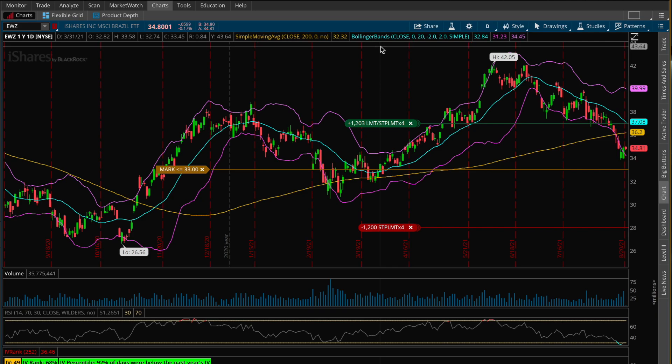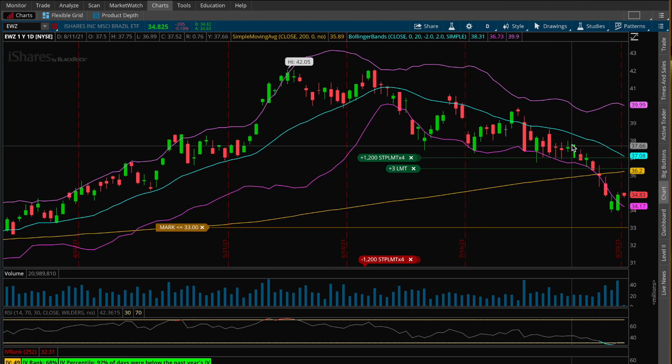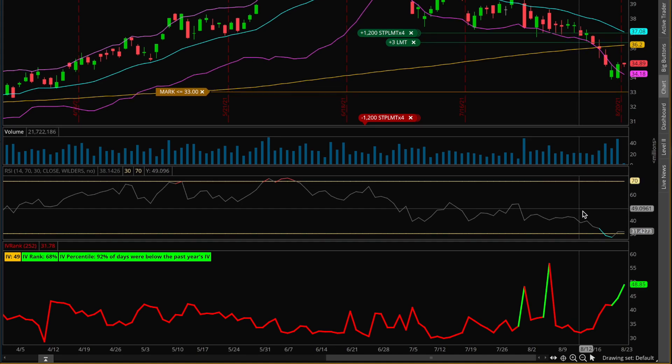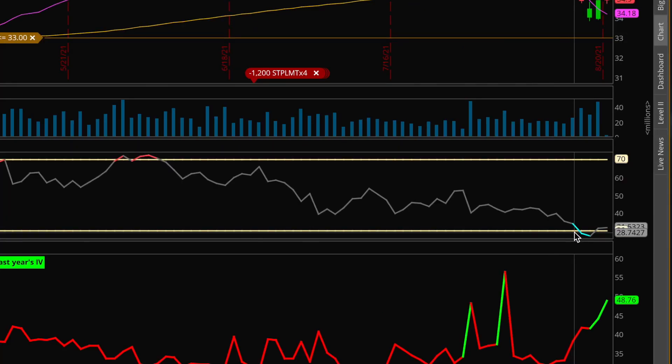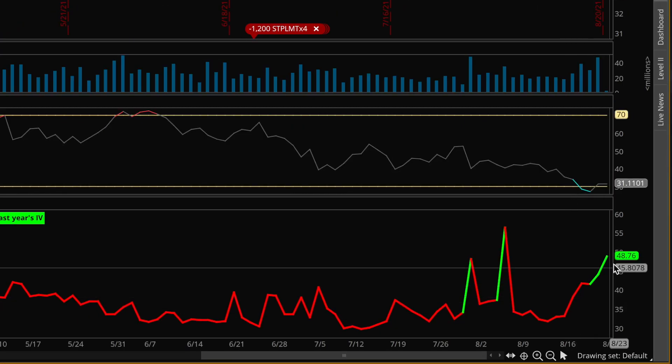Combined with that, if we zoom in on the chart, EWZ has gone through a pretty massive sell-off going down almost every single day in a row. Moreover, if we look at the RSI indicator — which tells you how overbought or oversold a stock is — the RSI did cross below 30, which means this ETF is very oversold, at least in the short term. After I saw this huge down move combined with the RSI indicator and a huge explosion in implied volatility, that's why I stepped in and sold some naked put options on this ETF.